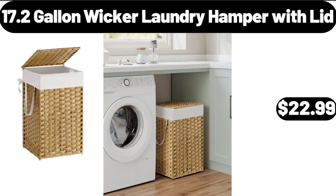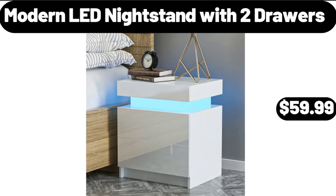17.2-Gallon Wicker Laundry Hamper with Lid, $22.99. Modern LED Nightstand with 2 Drawers, $59.99.